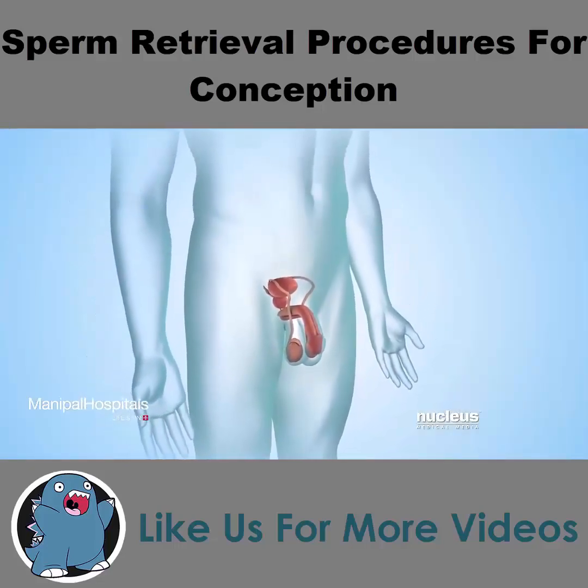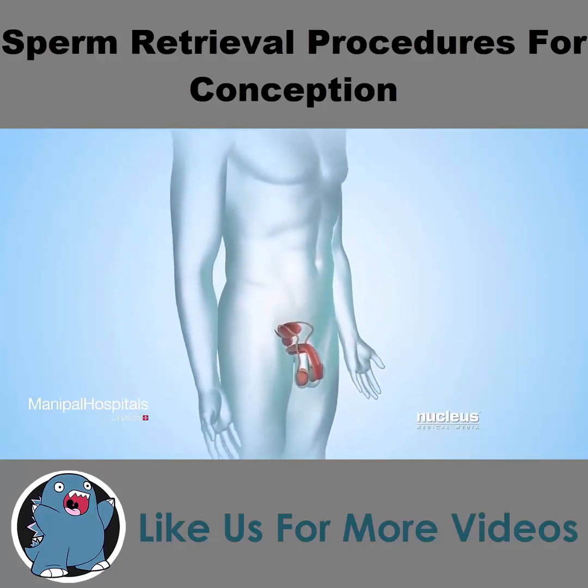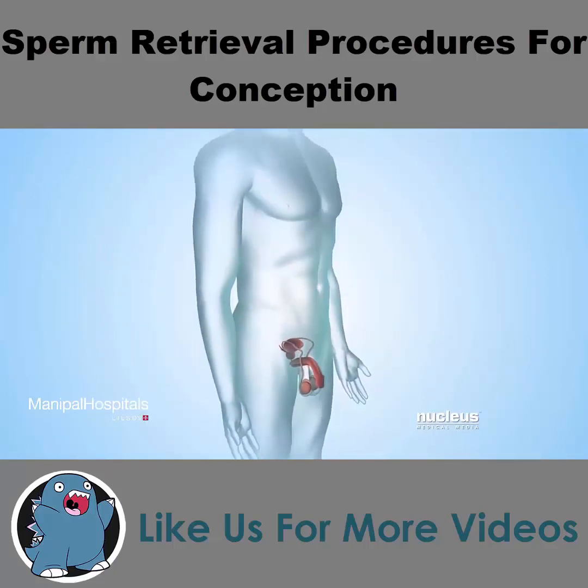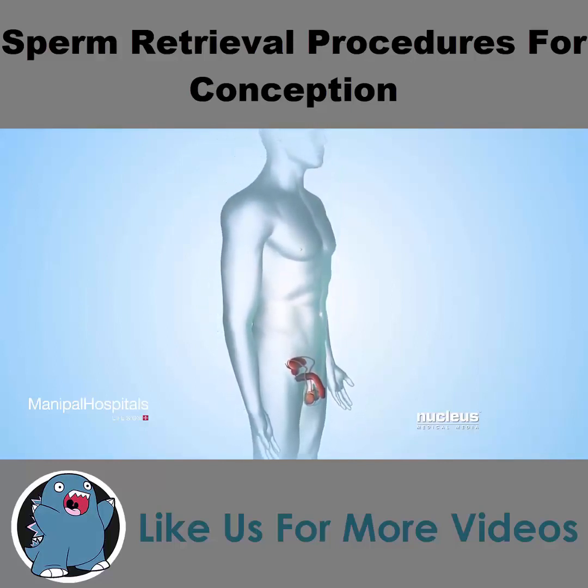If a man has trouble getting a woman pregnant, he may have a condition known as infertility. His doctor may recommend a procedure to collect his sperm so it can be used to help him father a child.